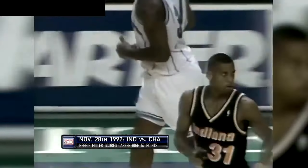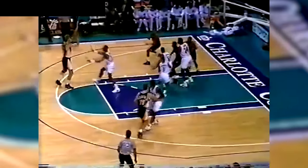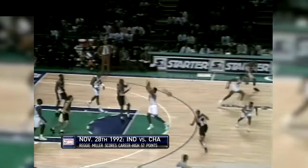Inside Reggie, and a great entry pass by George McCloud. McCloud is second on the ball club in assists, as a matter of fact, with almost four per game. Final 40 seconds now in the first half. Richardson in real deep trouble — got it to Reggie. He's got three on the way, and he's got it again. Reggie Miller, second three-pointer of the ball game — he now has 20 points in this quarter.